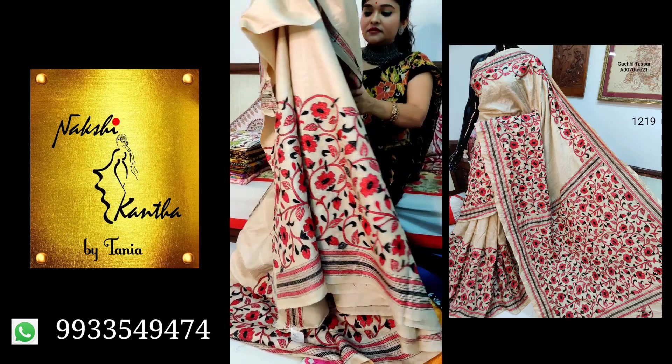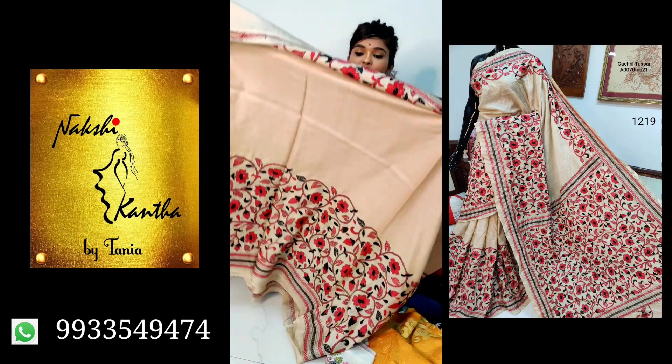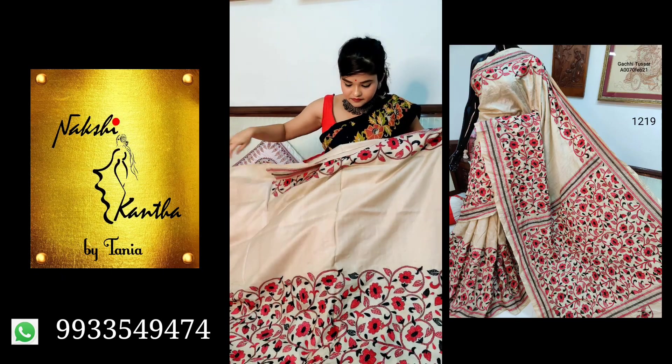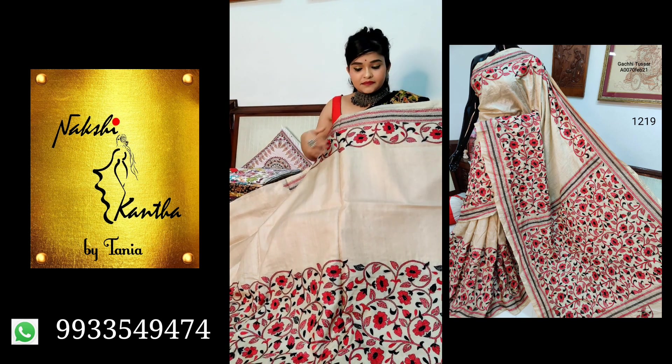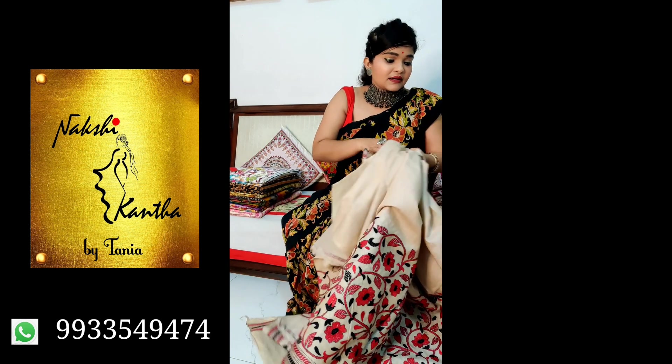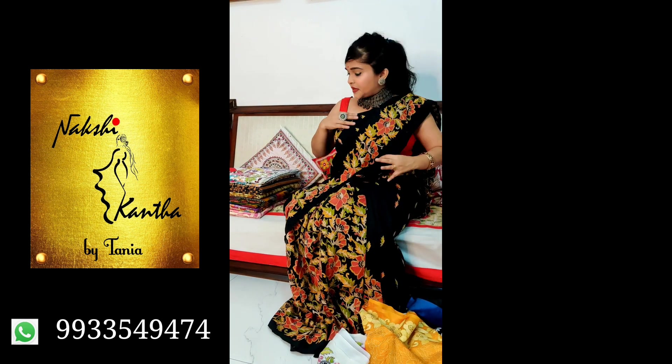This is the second fold of the saree. It's pure gachi tasar, silk mark certified.